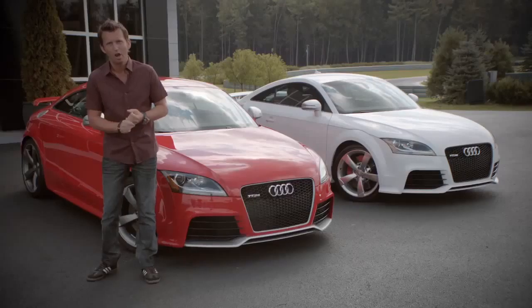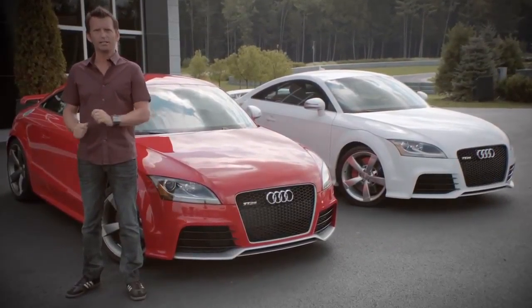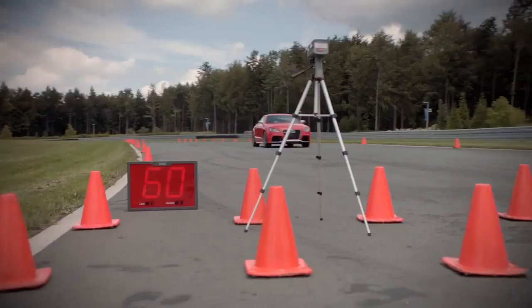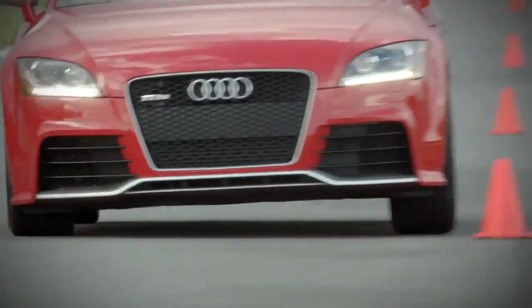But to be honest, we're not actually just here to take a sneak peek at the TTRS. We're planning on putting this performance machine to the test in what we're calling the ultimate lap — zero to 60 performance, dynamic handling situations, and overall stability. And we're going to do it all in just one lap.